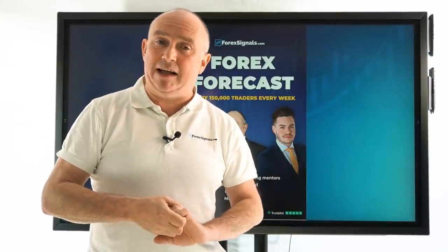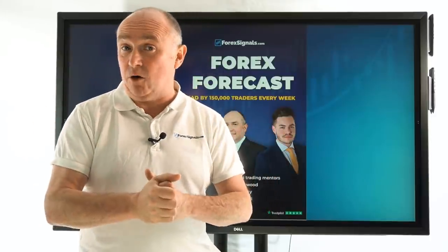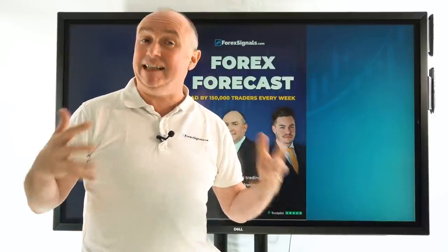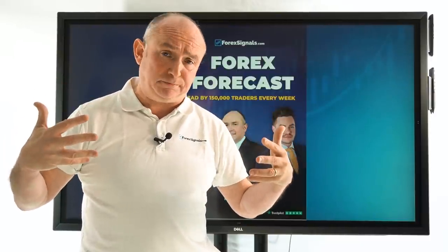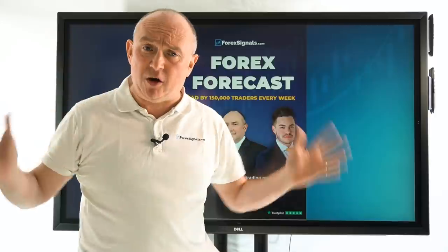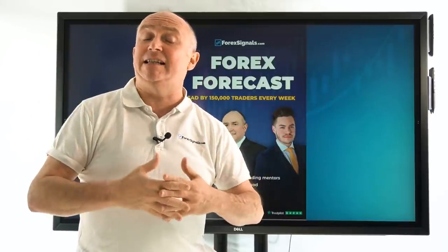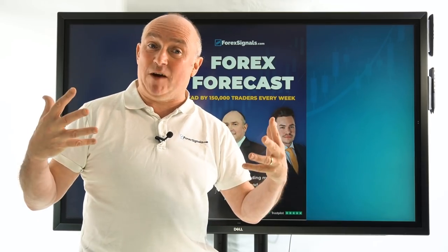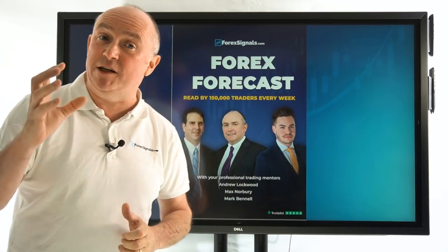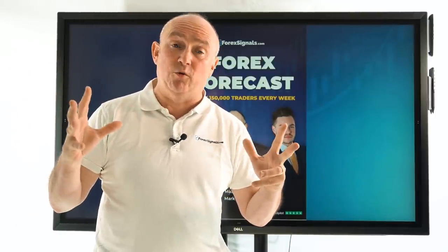Last week we had the all-important non-farm payroll release. That's basically the job numbers out of the States. It's a very important number because it gives us a clue on what the state of the economy is all about. Strong numbers basically means the economy is looking strong, which means it's inflationary, and the central bank may have pressure on it to put up interest rates. Normally where interest rates go, the currency should follow. So we always look at these data releases, in particular the non-farm payroll release.